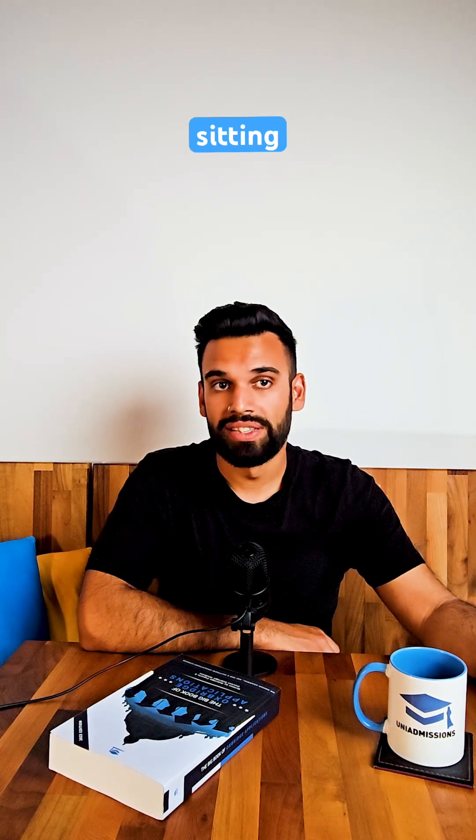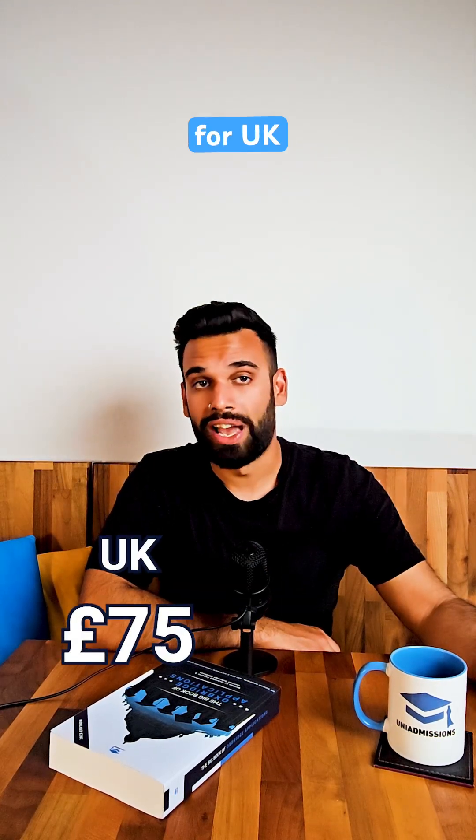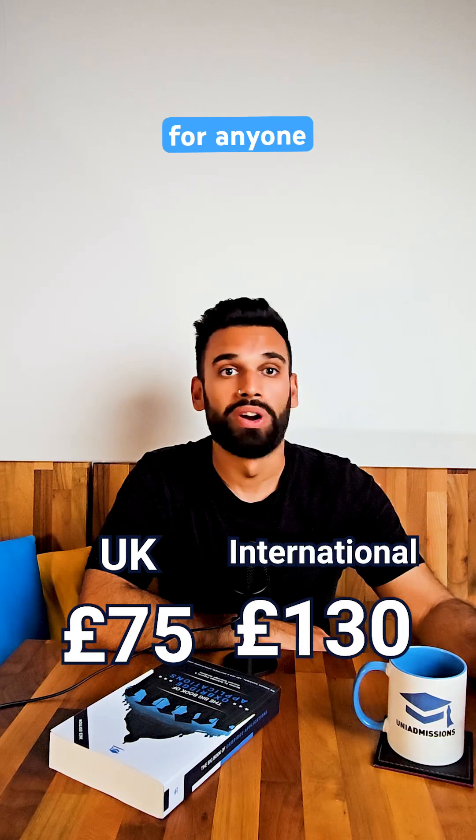Registrations for the October sitting open on July 31st. There is a fee required to take the test: £75 for UK applicants and £130 for anyone outside of the UK.